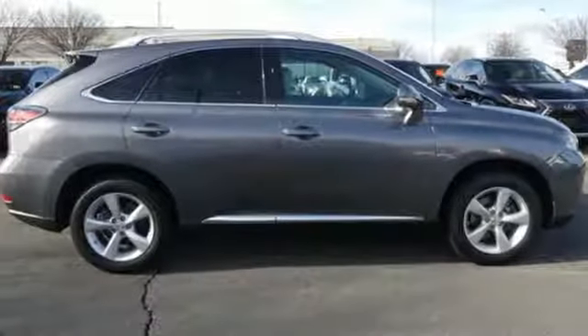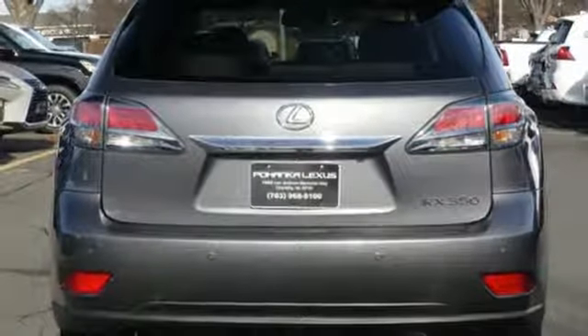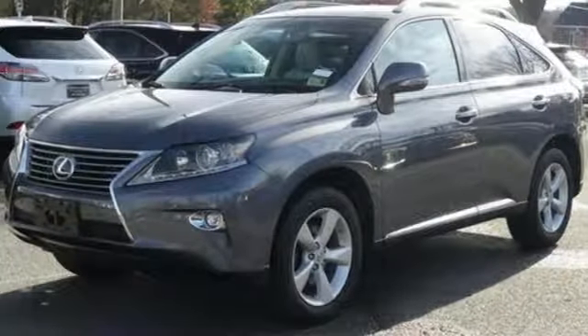It comes with great features you love: streaming audio, power heated mirrors, front heated and ventilated leather bucket seats, rear parking sensors, doors and push button start proximity key.